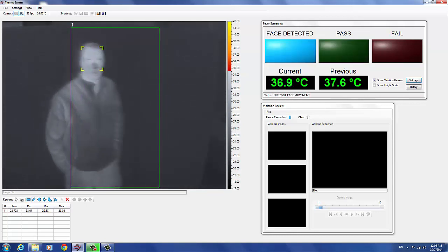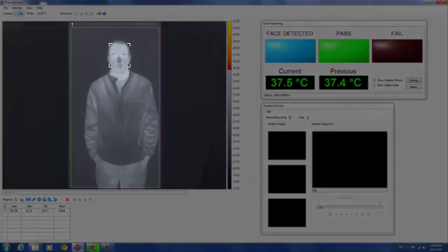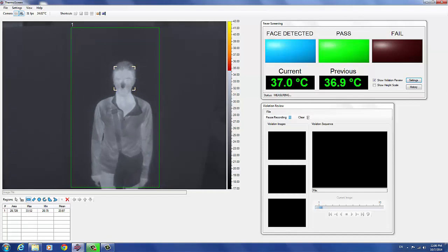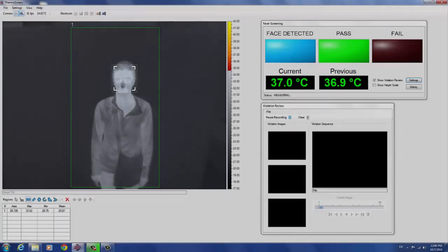To prevent missed detections and to minimize false violations, subjects are screened individually. Regions allow operators to exclude background objects that may interfere with screening measurements. Subjects are detected as soon as they enter the screening area and a verbal command is issued through the system speakers: 'Please stand still and look directly at the camera.' Custom verbal commands can be added in any language. Thermoscreen then locks on to the subject's face and the screening measurement is conducted as soon as the subject is standing still and facing the camera.